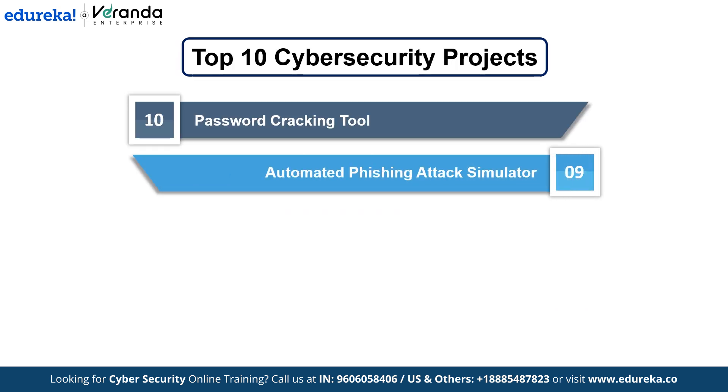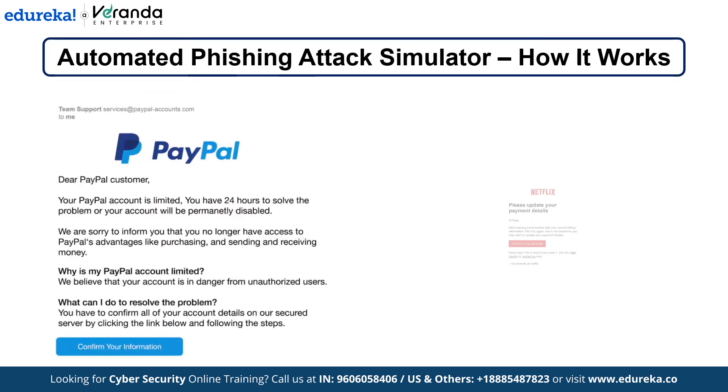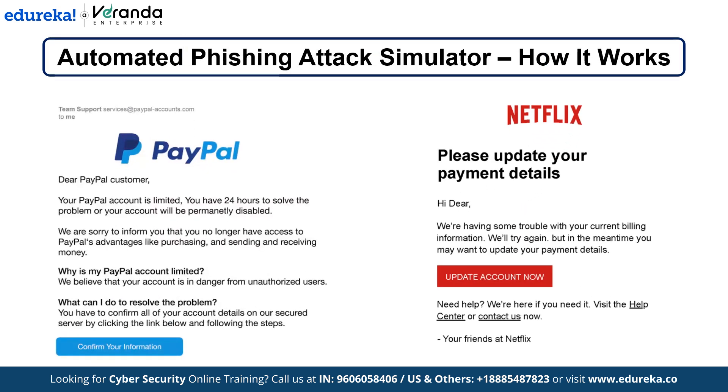Number 9: Automated Phishing Attack Simulator. Let's move on to building a phishing attack simulator. Phishing remains one of the top methods used by cybercriminals to steal personal and corporate data. The simulator sends emails that appear to be from legitimate sources like banks, government agencies or even co-workers, tricking users into clicking on malicious links or downloading infected attachments.